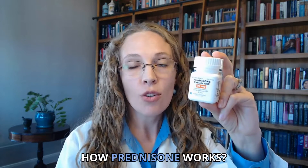How prednisone works. First, I'll explain in simple terms how prednisone works, and then I'll describe in scientific terms how prednisone works to help you overcome immune system and inflammation problems.